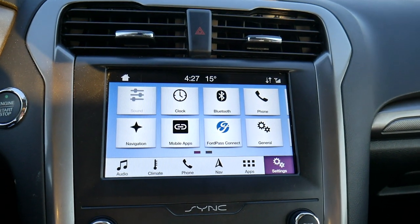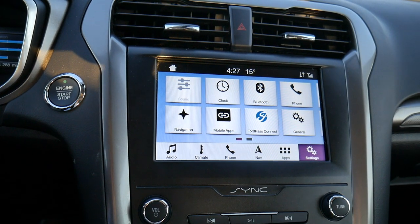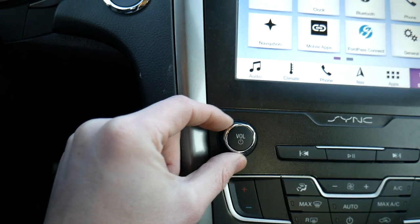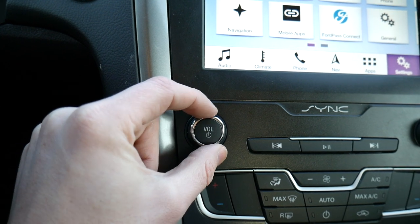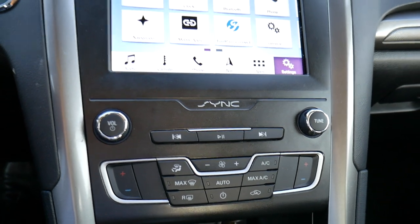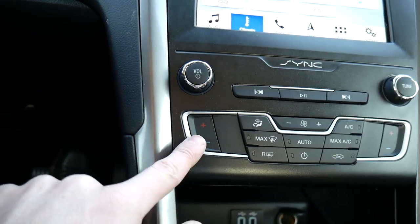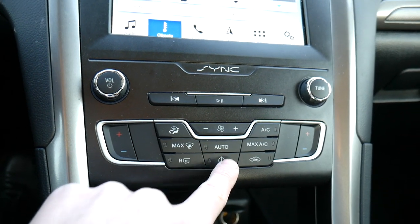The settings screen isn't too exciting, but I connected my phone via Bluetooth in about 15 seconds, which is not bad. Down below there's a volume knob and a tuner wrapped in soft rubber, making them easy to grip, along with dedicated buttons for music settings. Below that are physical climate control buttons to adjust the fan, temperature, vent direction, and defroster, with a nice power button in the center.